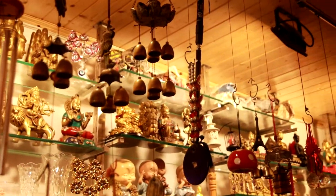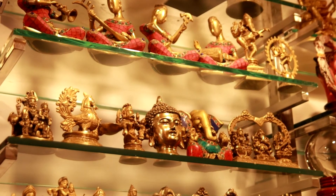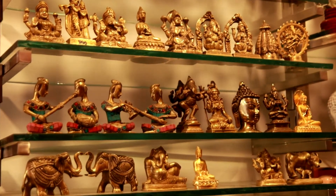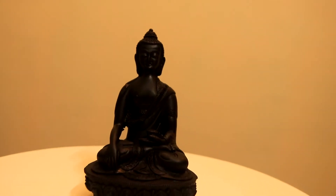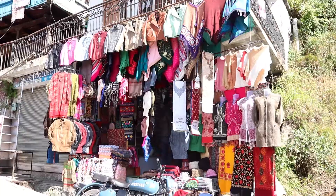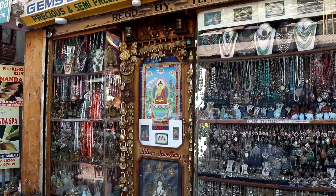You can also buy souvenirs from here. The home decor items are very classy, though the brass ones are a little expensive. We got this beautiful Buddha statue for just Rs 300. You can also check out the shops in Vashisht market and Manu temple road when you go there for sightseeing.